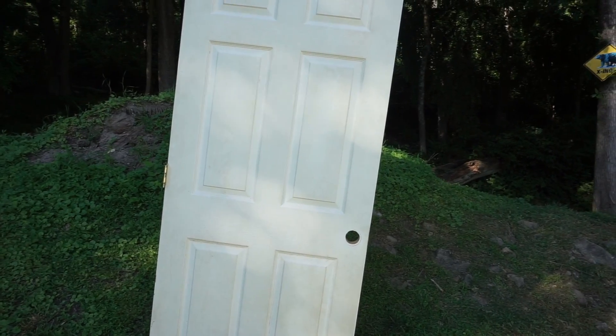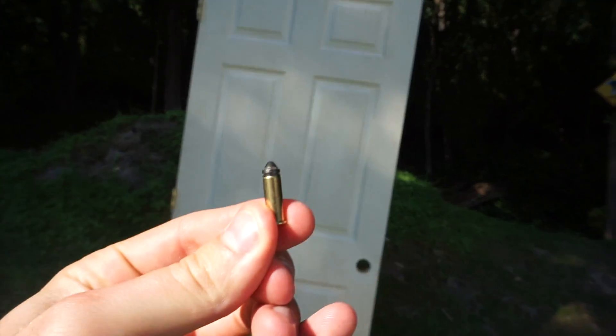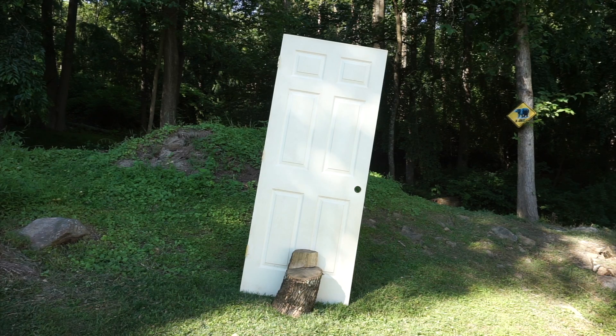First I'm going to try a .22, but not just a normal .22. It's a .22 Calibri, which is powderless ammo. I think that might be the only thing this door stops, so let's test it out. .22 Calibri at the door.